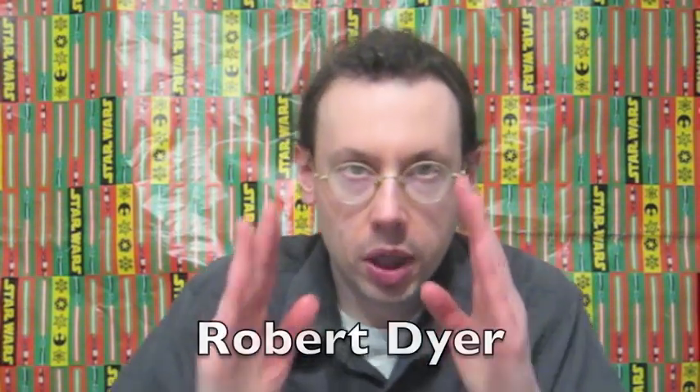Hi everybody, I'm Robert Dyer and welcome to the Robert Dyer channel where tonight I went to Taco Bell and I got the other steakhouse product — and these are the gigantic steakhouse nachos.